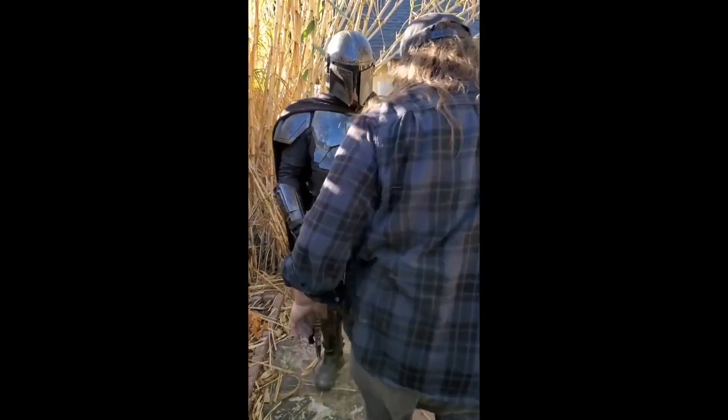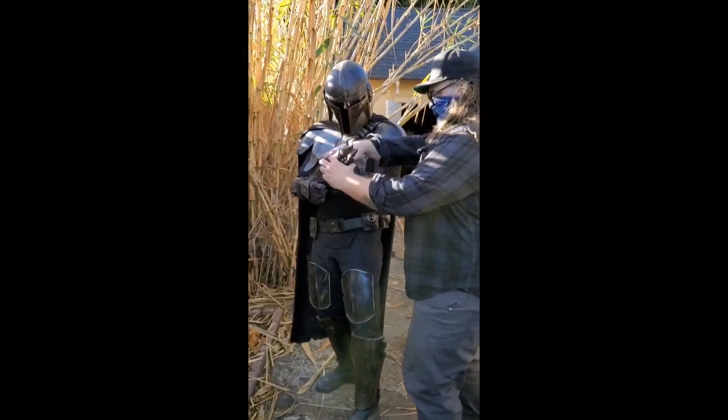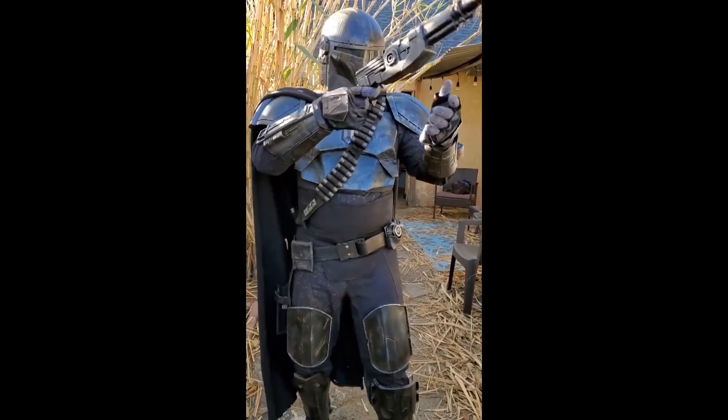After this fitting, I'll just have to tighten up some straps and do some little things, but it's like 98% there. Very happy with that.